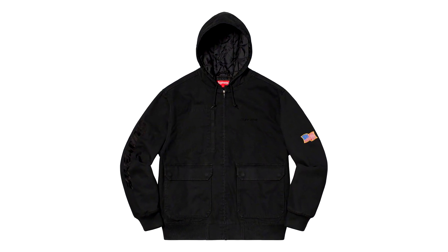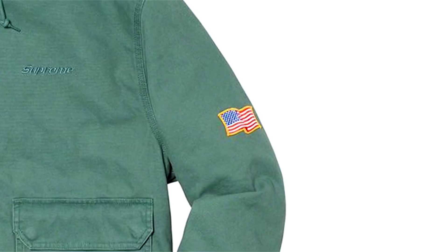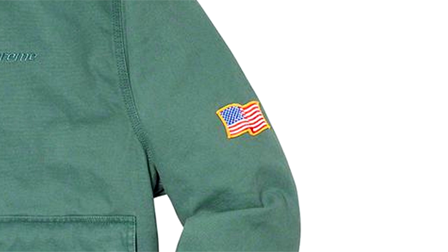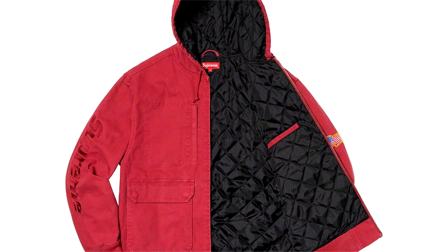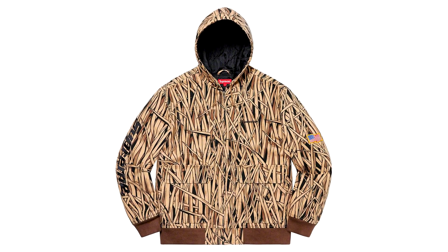So expect this to keep you very warm in the worst conditions. It will come in a black colourway and a purple one too. Finally for jackets, we have the Canvas Hooded Work Jacket. It will come in four different colours, featuring Supreme branding on the sleeve and an embroidered American flag patch on the other sleeve. With a full quilted cotton canvas lining, this is another surprise for a spring summer piece, but you can never have too many jackets.